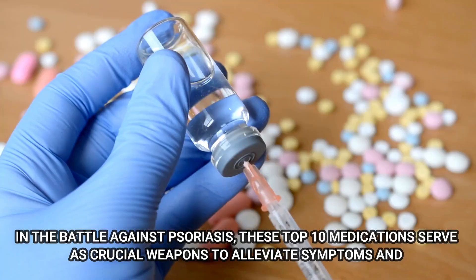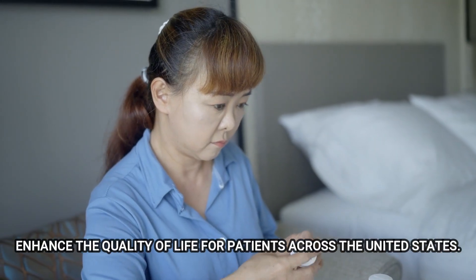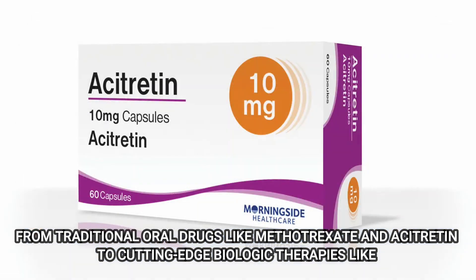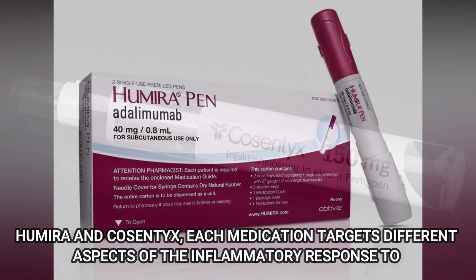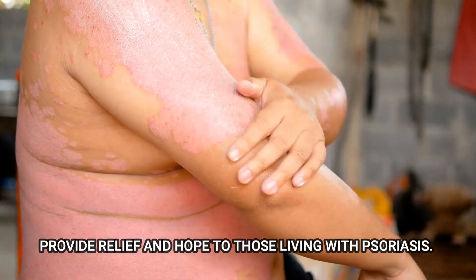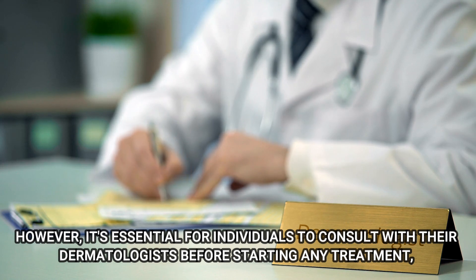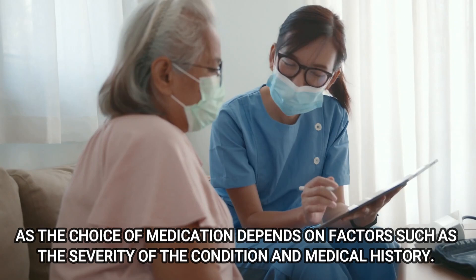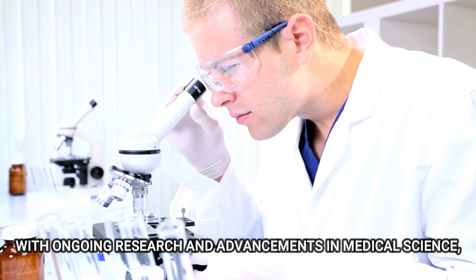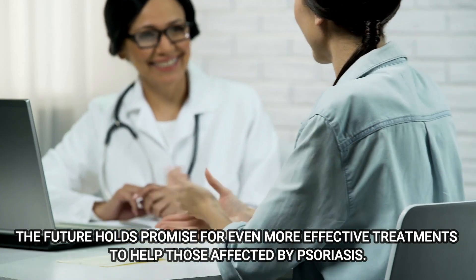In the battle against psoriasis, these top 10 medications serve as crucial tools to alleviate symptoms and enhance the quality of life for patients across the United States. From traditional oral drugs like methotrexate and acitretin to cutting-edge biologic therapies like Humira and Cosentyx, each medication targets different aspects of the inflammatory response to provide relief and hope. However, it's essential for individuals to consult with their dermatologist before starting any treatment, as the choice of medication depends on factors such as the severity of the condition and medical history. With ongoing research and advancements in medical science, the future holds promise for even more effective treatments.